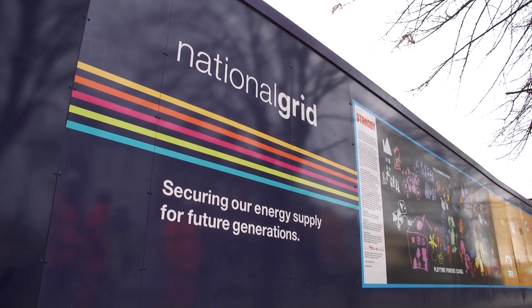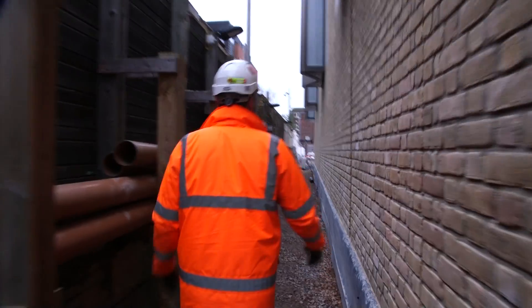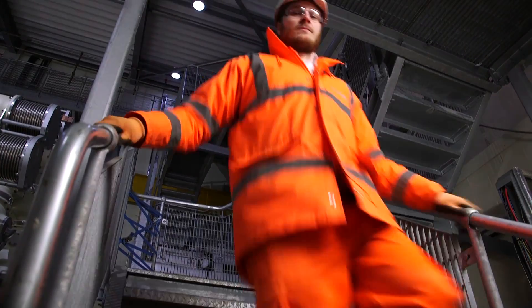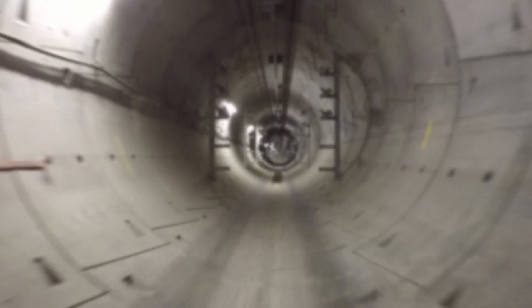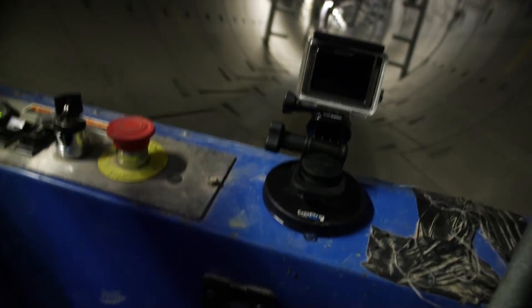Blue hoardings on construction sites are a familiar sight in London, but how often do you scrutinise what they're there for? Whilst Crossrail gets a whole TV series made about it, there are other equally high profile engineering projects taking place deep underground London streets.